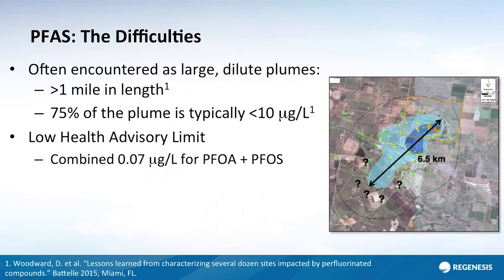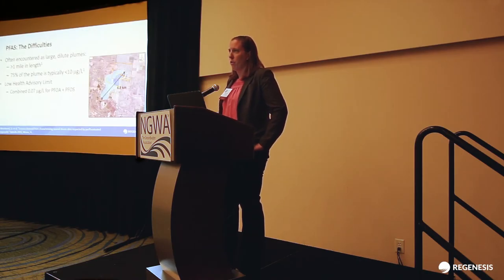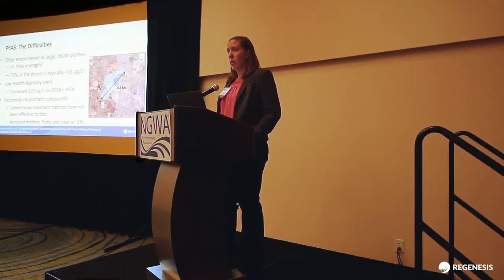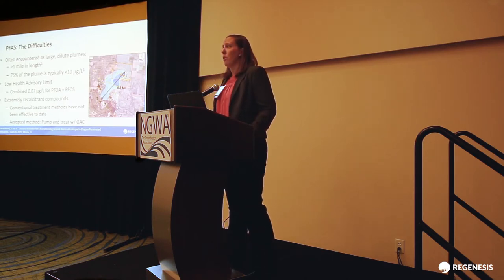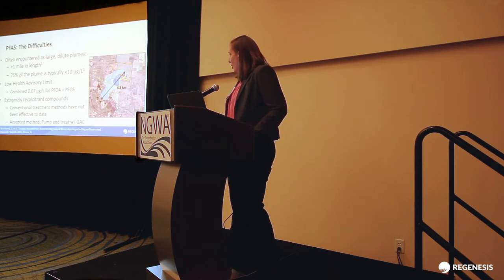With the recent health advisory limit established at 70 parts per trillion for the combined PFOA and PFOS, we're starting at low concentrations and trying to get to even lower concentrations — which by definition is not an easy problem. On top of that, they're very recalcitrant. It's hard to break these down. What we know works for other contaminants has simply not been as effective with these types of contaminants because of that very strong carbon-fluorine bond, which just layers on extra difficulty to the issue.